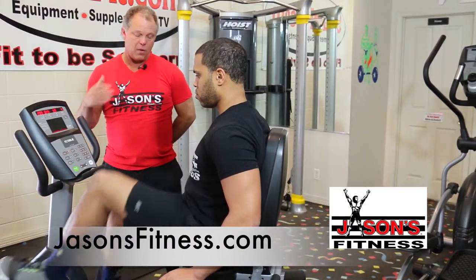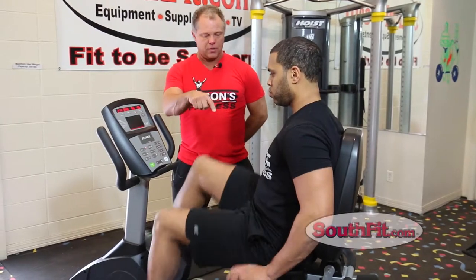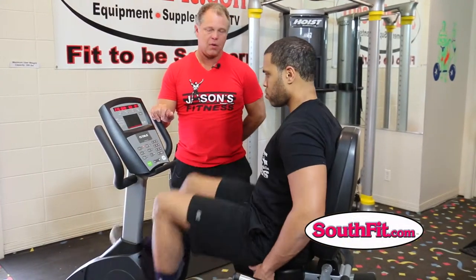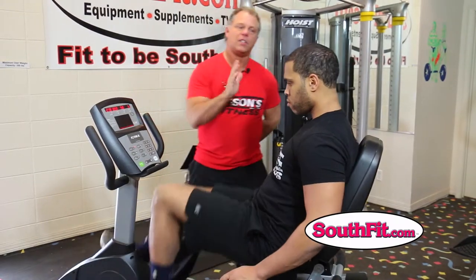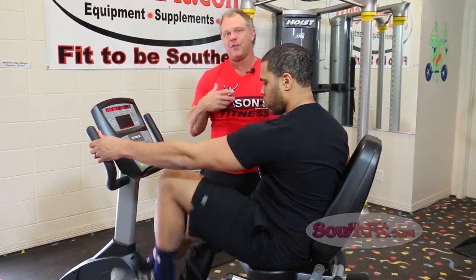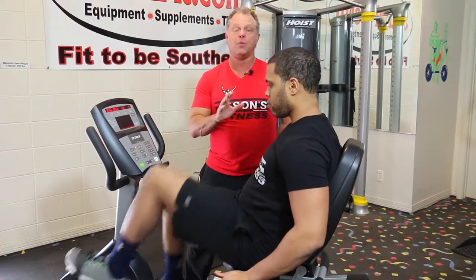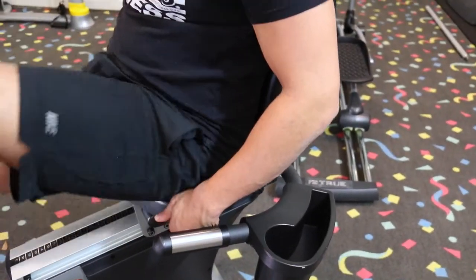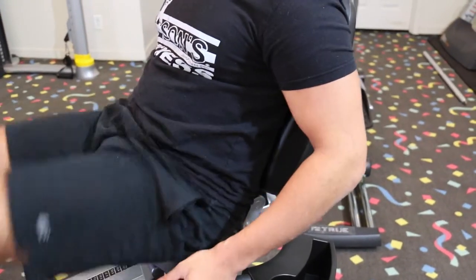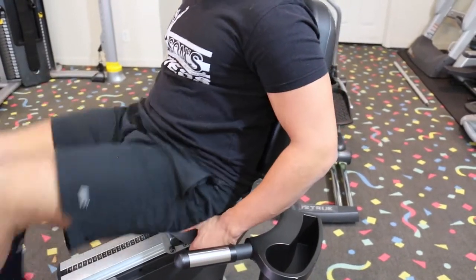My personal opinion on recumbent bikes — especially the older I get — is not as much impact, and it's great on your back. Show the adjustments on the back, Craig, while I'm talking about it. It can adjust to your height and to the angle, which makes it feel better for you. It's all about how comfortable you are. Throughout the workout, you may want to change it slightly — the incline of the seat and the forward and backward — just to break up the way it feels.